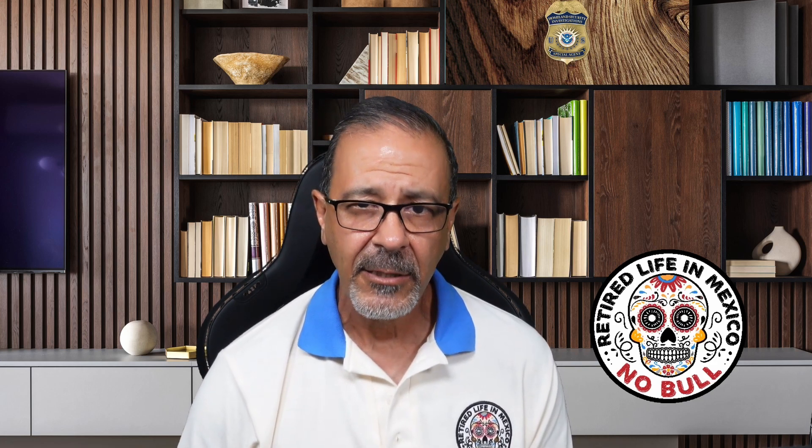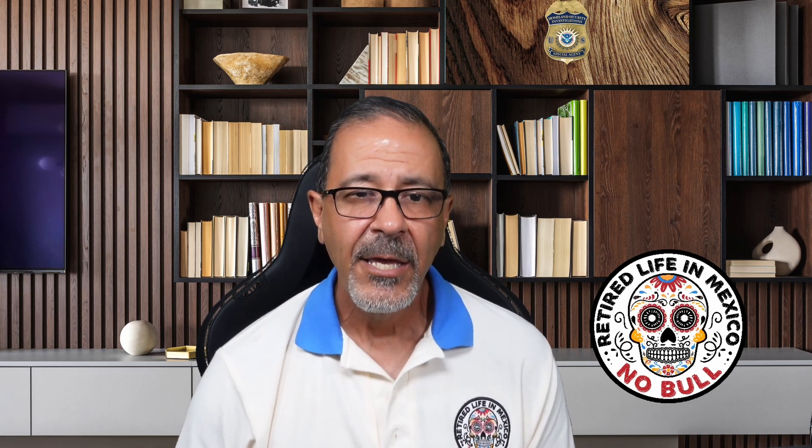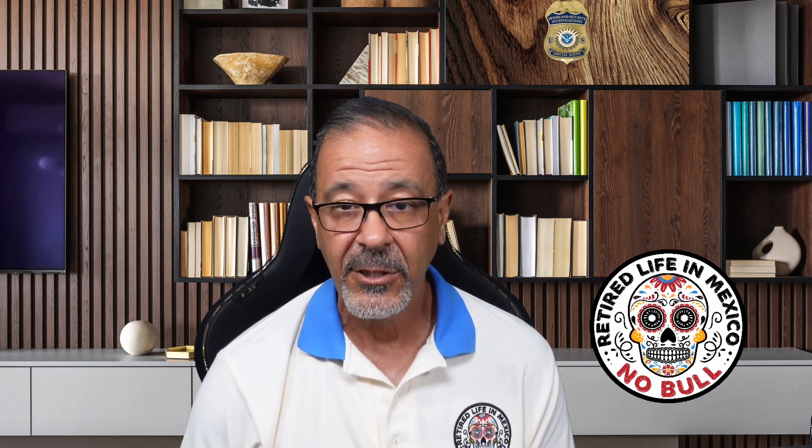Hello everyone, welcome back to the channel. Today we're going to talk about a very important topic that has been causing some concern among Social Security recipients living in Mexico. We're talking about the suspension of Social Security payments due to the non-completion of forms SSA 7161 or SSA 7162.